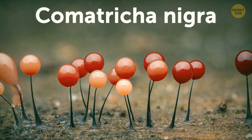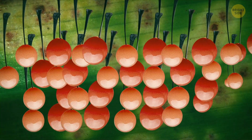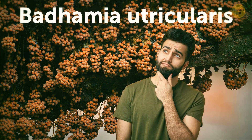Comatrica nigra resembles a dandelion. With that translucent appearance, it looks like something from another planet. The next one is Badamia utricularis — to me, it looks like an upside-down buckthorn.